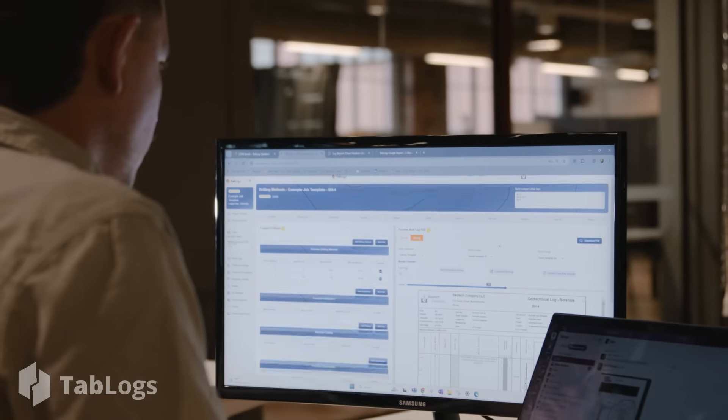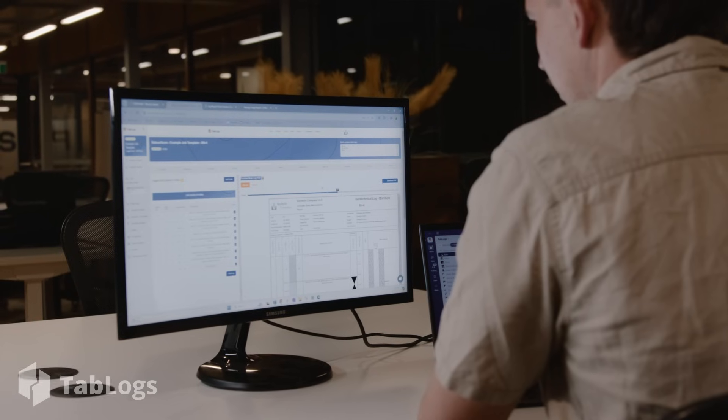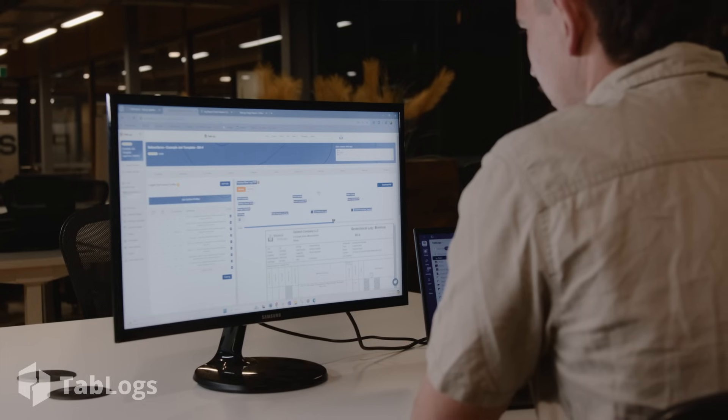Tablogs lets engineers brief, schedule and guide investigations in real time from the office. And digital logging means no more deciphering paper scribbles or hours of data entry. Our customizable report builder produces boring logs, site plans, 3D models, cross sections and lab test results quickly. You can create reports for any investigation in your preferred format. And with the accurate field data collected through Tablogs, you can build a robust GIS database that serves your organization for years.